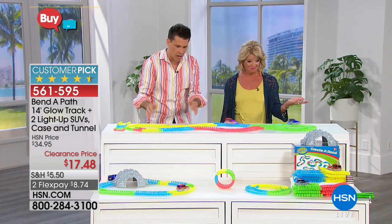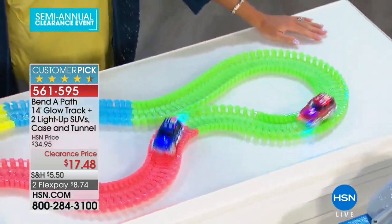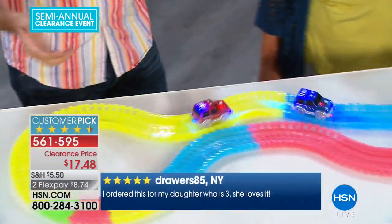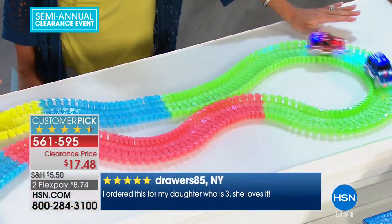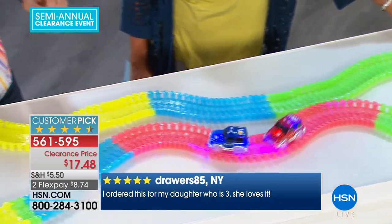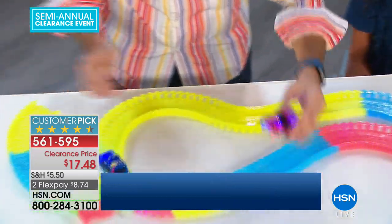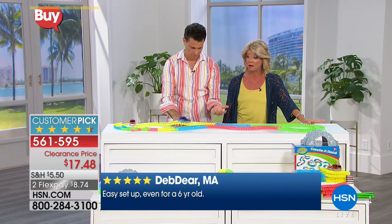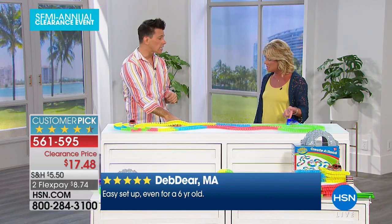All you do is set the track however you want and it just goes. This is for ages three and up. You're looking at the reviews at the bottom of the screen — the kids spend hours and hours. And at this price, get one for grandmom to keep at grandmom's house. Get a couple for yourself, because you can build on these and they're portable.